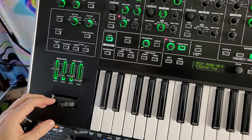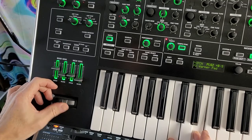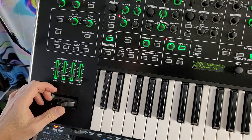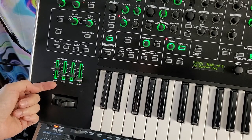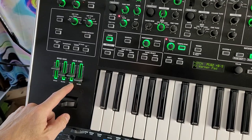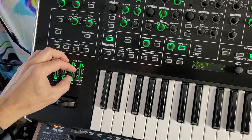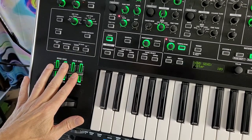You have the standard pitch bend and modulation you see on every Roland synth. You can adjust what these do — the pitch bender can affect pitch or filter, and same thing with the mod wheel. The depth of the effect is set with sliders, and those are saved per patch.